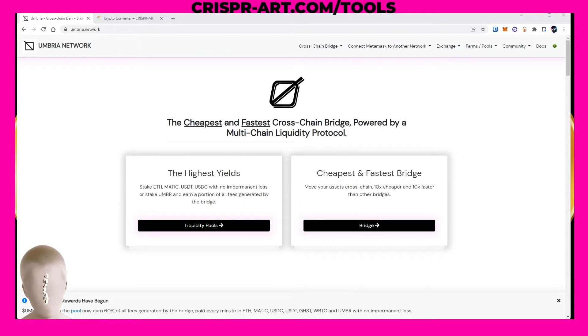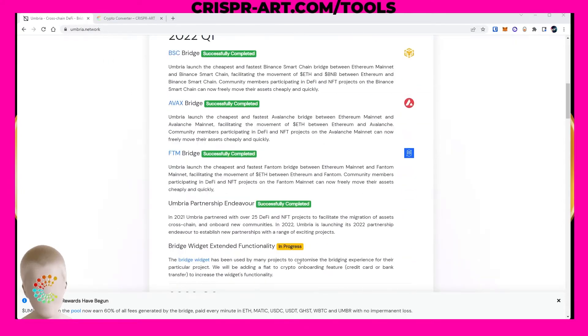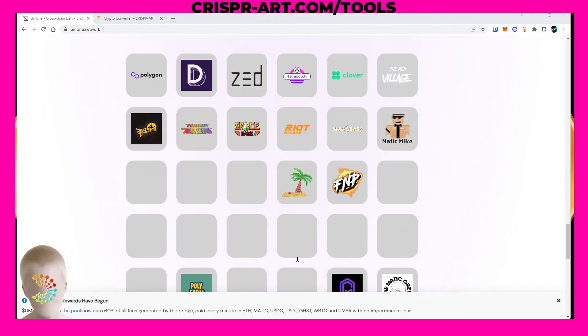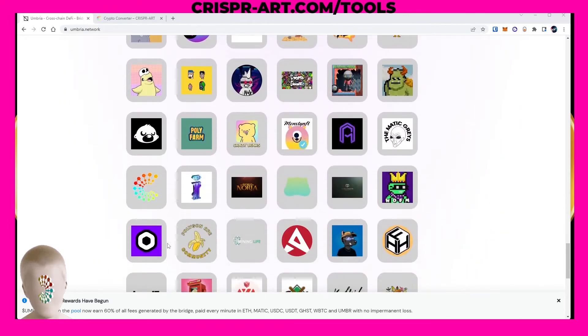I've done a video tutorial in the past on how to bridge your Ethereum to the Polygon network — I'll leave the link in the description below as well as the recommended video at the end. But umbria.network is hands down an amazing platform, and as you can see down here, these are all their partners.